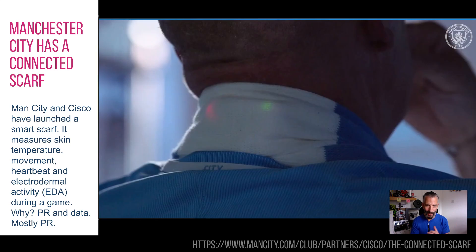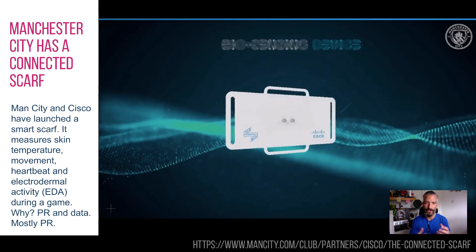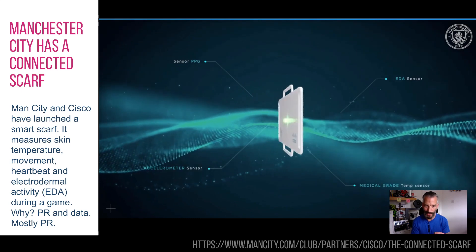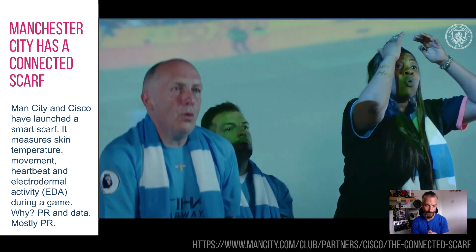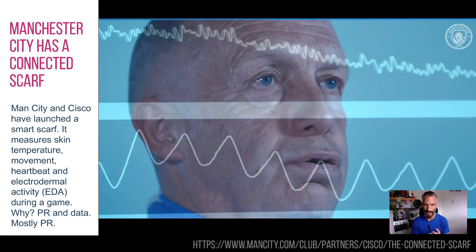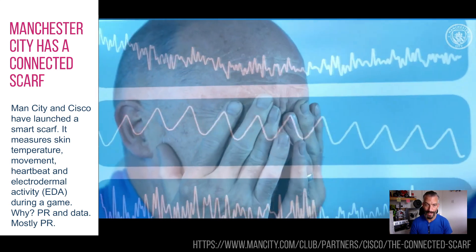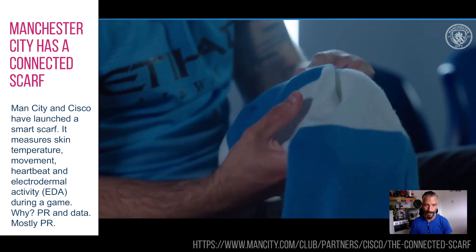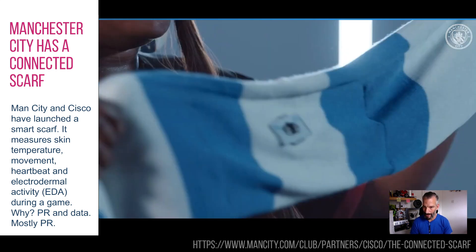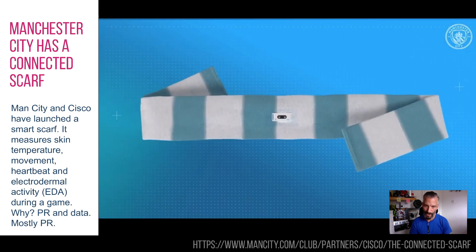Clearly the whole point of it doesn't work at that point because you take it off your neck, but should you just not do anything with your scarf then this is a brilliant idea. It's in conjunction with Cisco, one of the partners of Man City — really just a bit of a how can we work together to get some tech into this, but it's a good piece of PR. It's a little bit maybe three or four years into the IoT stuff that you don't really need, but Man City have a connected scarf — thought that was kind of interesting.